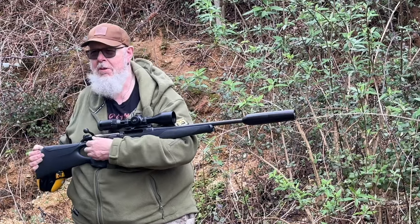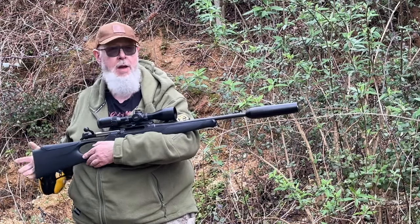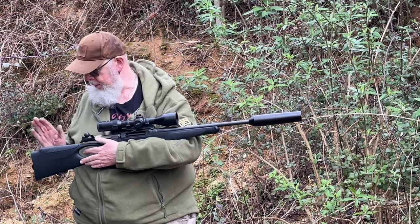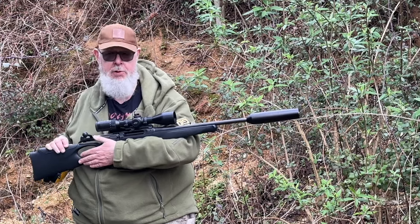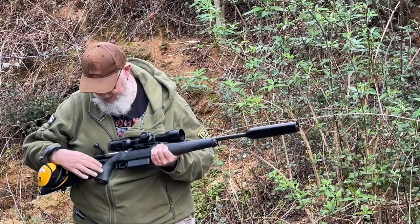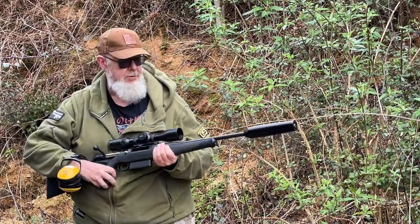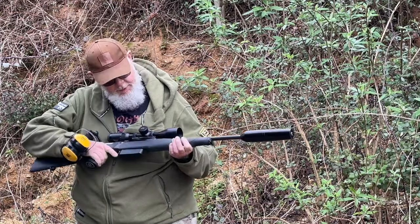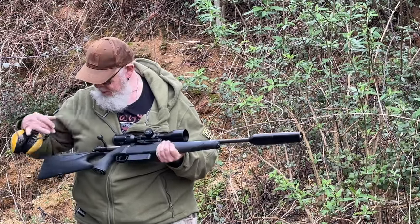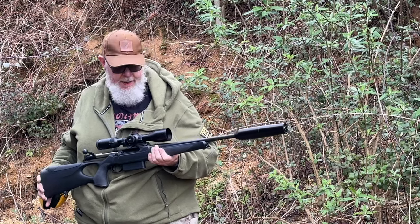Mixed views actually. Nice rifle, nice layout, very comfortable. I like the fact that you've got an adjustable comb if you need it. I love the elastomer inserts on the fore-end and pistol grip — I've got those on my R8 and they really are useful, certainly in bad weather. I like the fact that you've got one key that handles pretty much everything on the gun, apart from changing barrels where you need a proper Allen key.